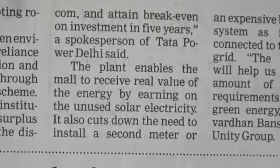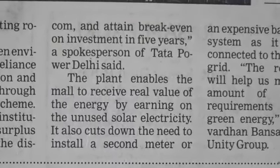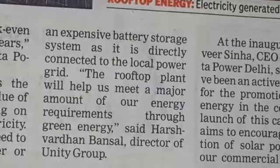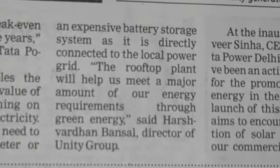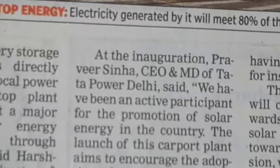As you can see, this is the rooftop of the mall. The ground floor, 2nd, 3rd, and 4th floors are already parking, and now the top floor is also a parking area — and that is where the solar installation has been done.